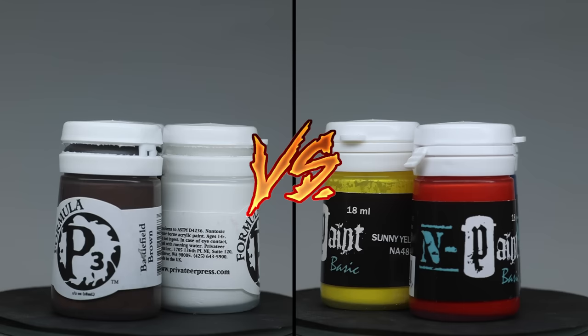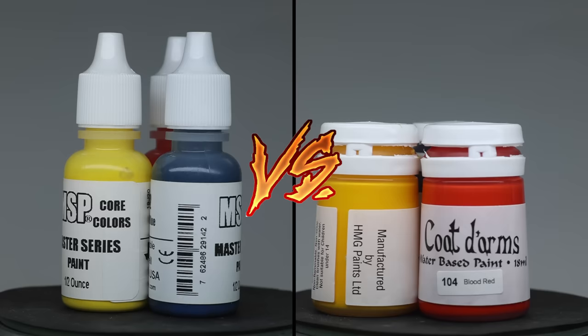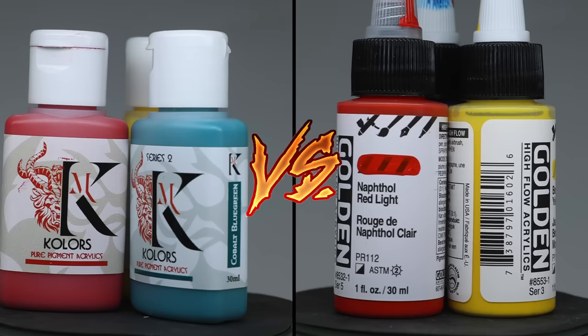For the first round, we have already made the lottery to see which paint faces off against each other. On the left side, we've got P3 versus Nocturna, Reaper paints versus Coat of Arms, Citadel versus Apple Barrel, and finalizing everything with Chimera versus Golden.